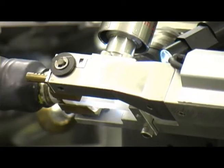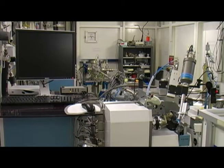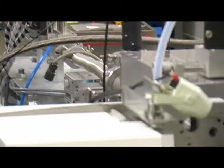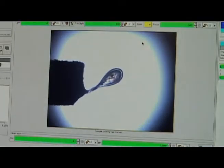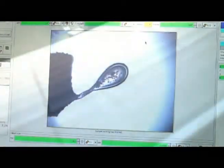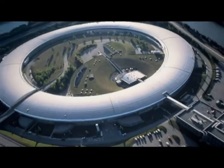Innovative R&D partnerships with industry will also play an increasingly important role. Together with our clients and partners, ground-breaking research will continue to be carried out on the beamlines at the ESRF.